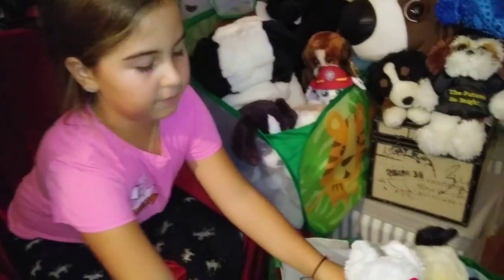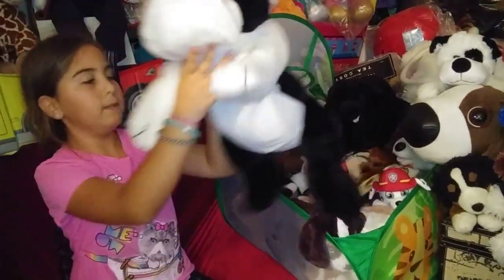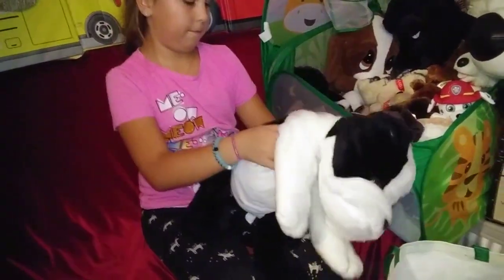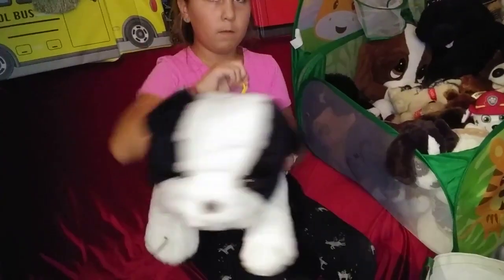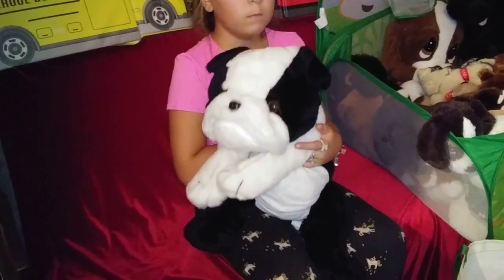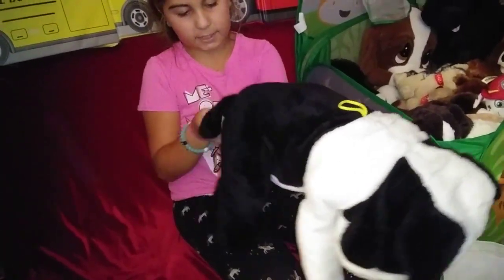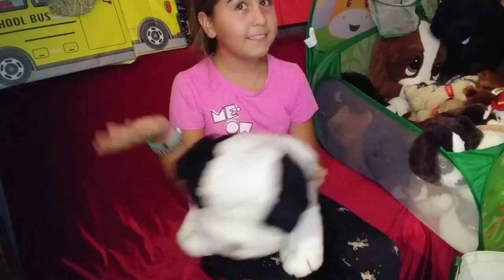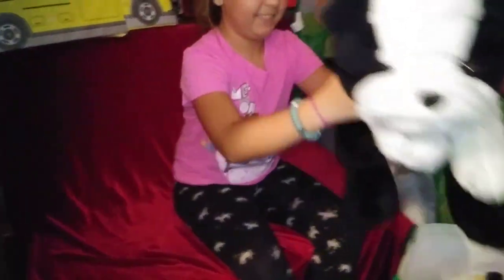This one is so cute. Like a bulldog? Yeah, like a bulldog. It's a black and white one. Oh, this one looks similar to the other one in the other video, just a little bigger — like the cream one. I think it's probably from the same... Toy Factory.